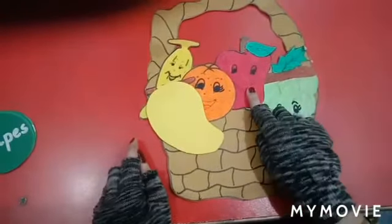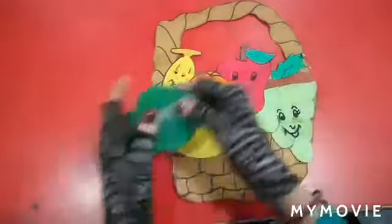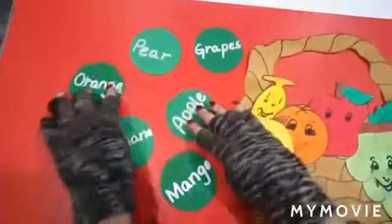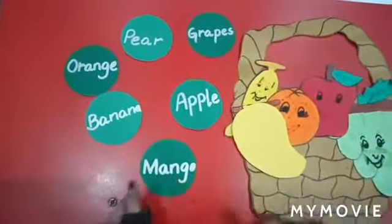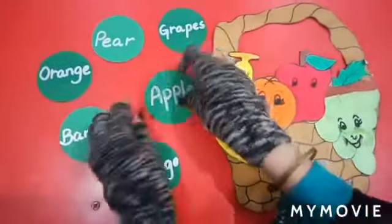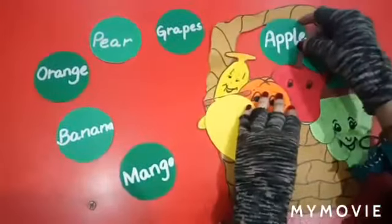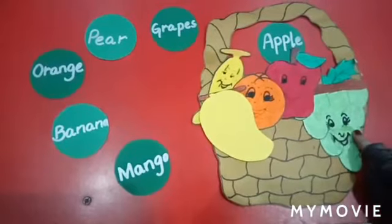Which fruit is this? Yes, this is an apple. Let's search the spellings of apple. Is it the spelling of apple? No. Is it the spelling of apple? No. Is it the spelling of apple? Yes! A, double P, L, E — apple. Come to the next fruit.